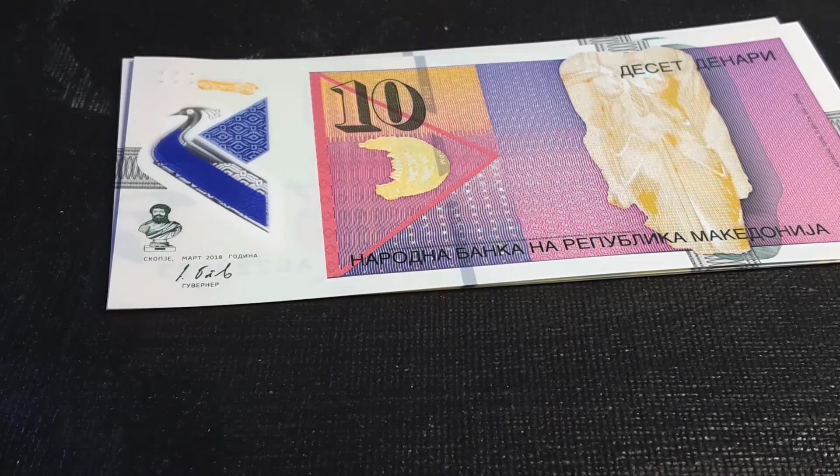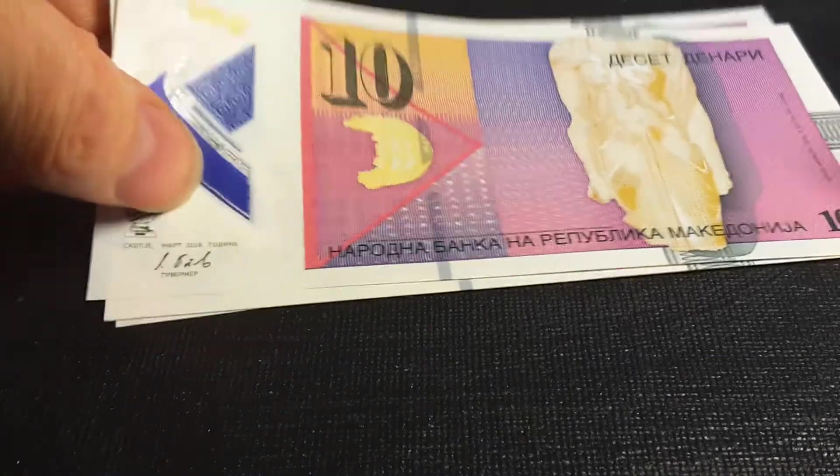G'day fellow banknote collectors, this is Glen back with a banknote from Macedonia.